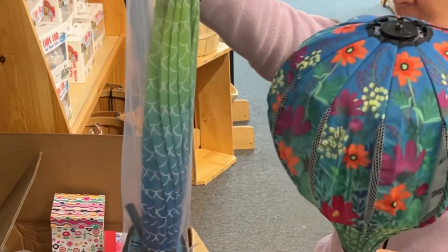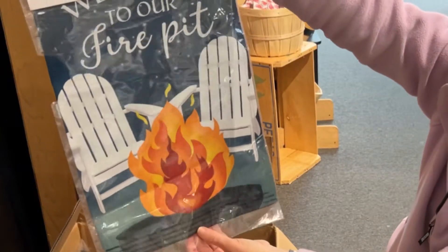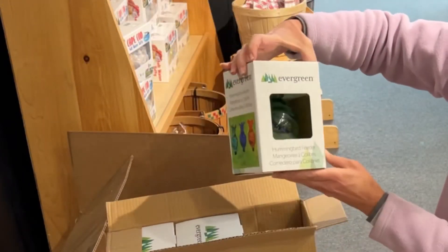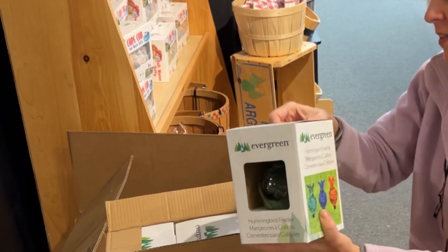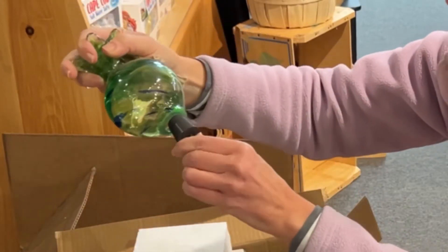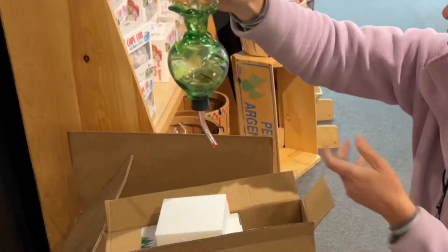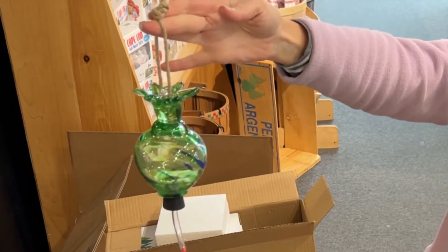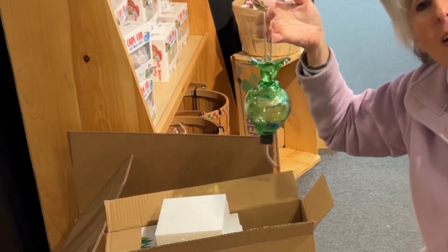Oh another one — we've got the mermaid hanging balloon, so this one has the mermaid scales. That's nice — 'Welcome to our fire pit.' This is a little garden-size flag. I like that. And another hummingbird feeder — these are blown glass. That's really beautiful. Now I get to find a place for all this stuff.